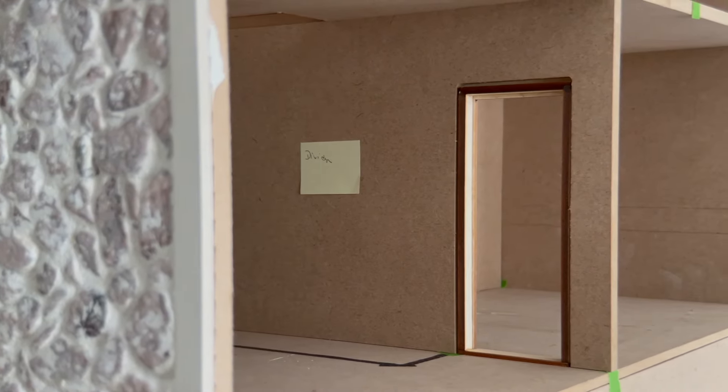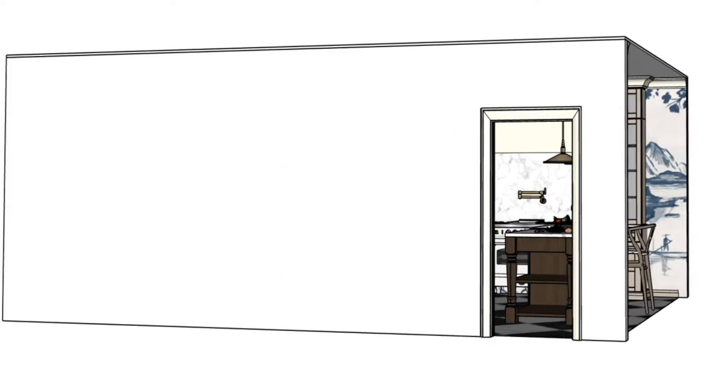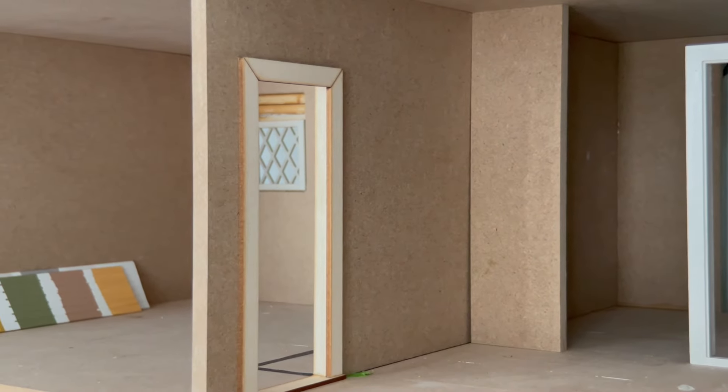The goal is to create a kitchen that's really pretty and very interesting to look at from every angle, from every doorway, and for it to be one of the more beautiful rooms on that lower level.